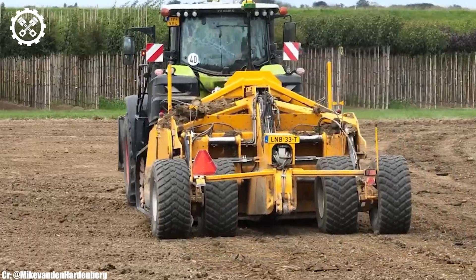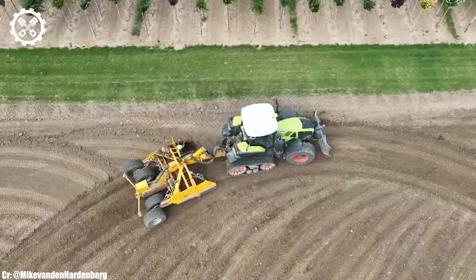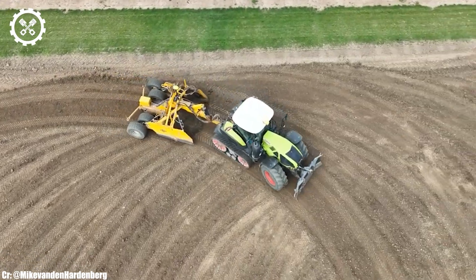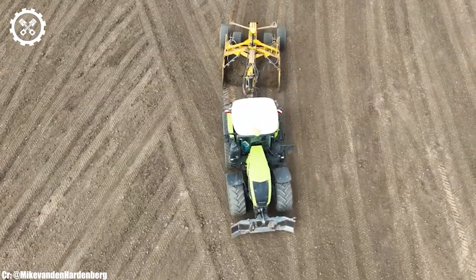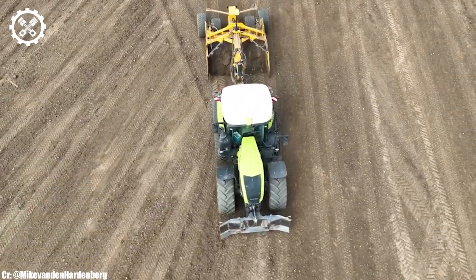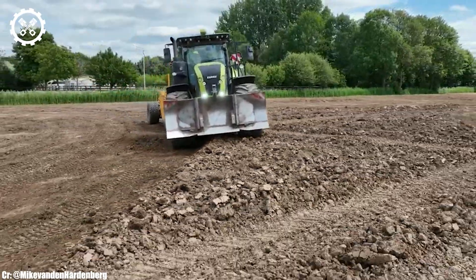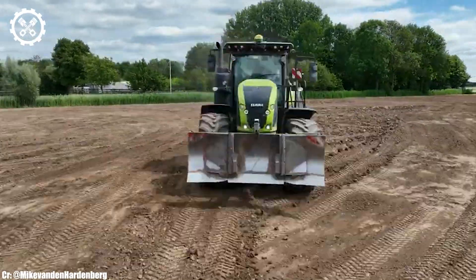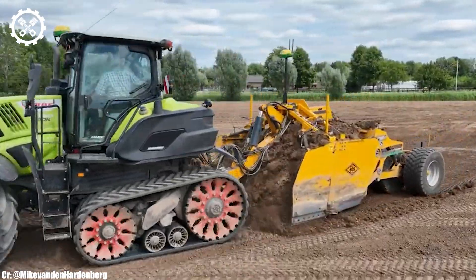Inside the spacious and operator-focused cab, the Axion 930TT offers a comfortable and highly productive workspace. The tractor features intuitive controls, an advanced CEBIS touch-screen display, and excellent visibility, ensuring precise control and real-time monitoring during fieldwork, all while reducing operator fatigue during long hours in the field.